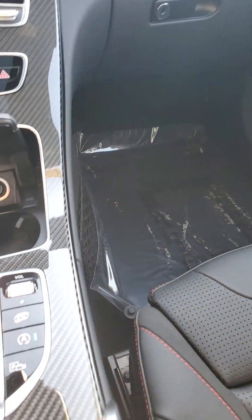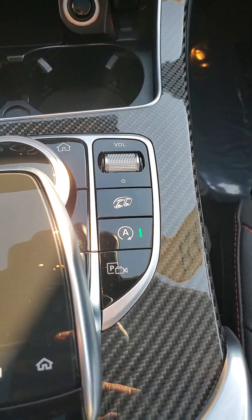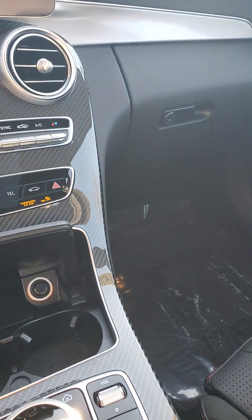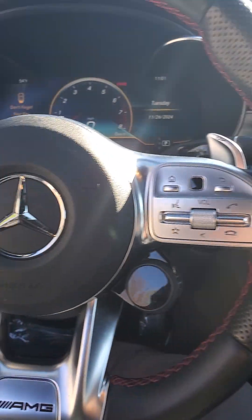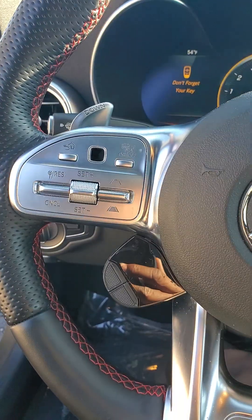It has the adaptive exhaust, as you can see there. You also have adaptive cruise control, or what they call DISTRONIC.